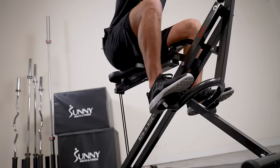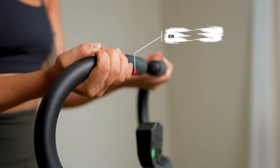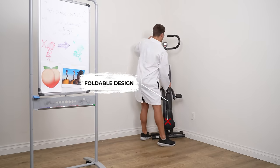The new Rowan Ride Plus features a digital monitor, an adjustable padded seat, ergonomic handles, four resistance bands rated at 22 pounds each, and a foldable design for easy storage.